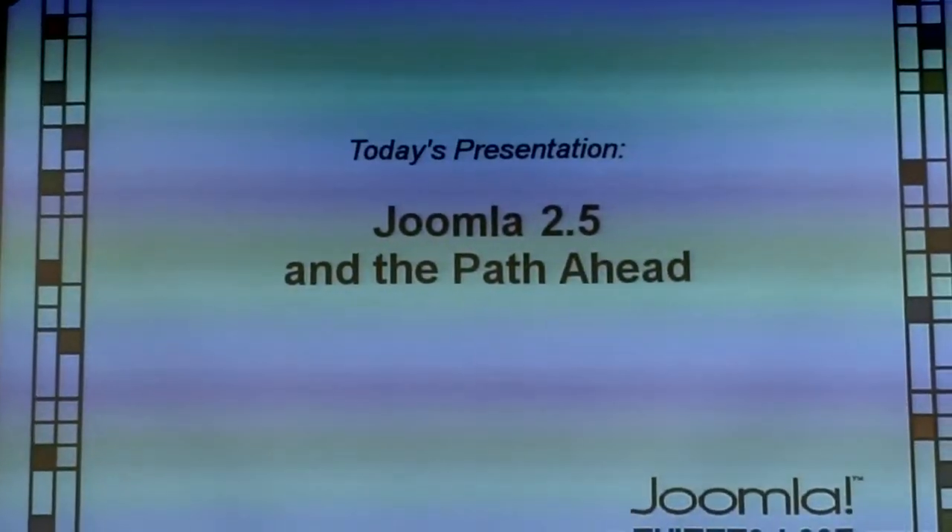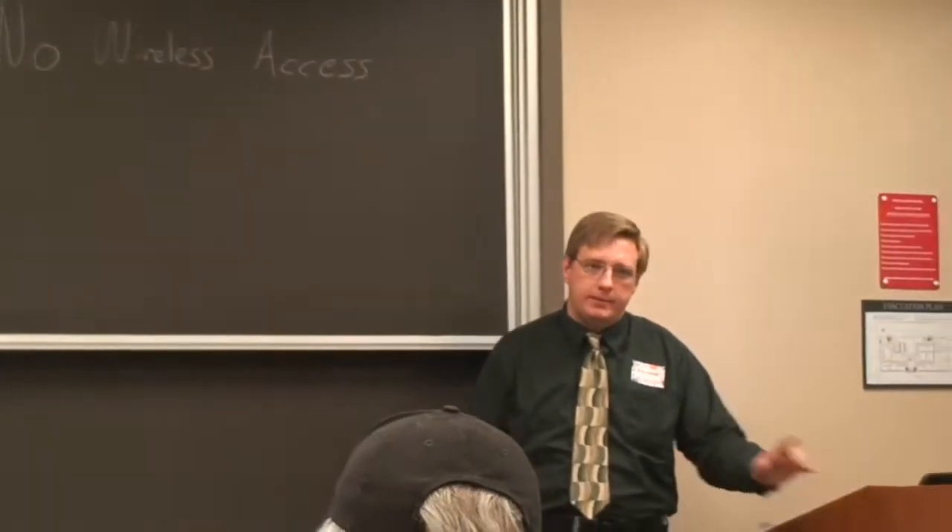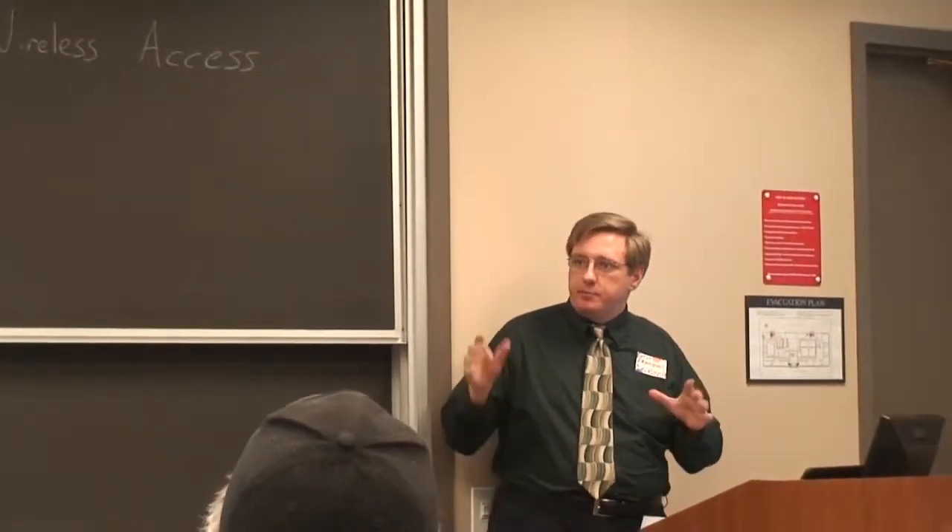How many people know that this is the next long-term support release for Joomla? That's pretty good, actually. I'm happy to see that. At least people are paying attention.